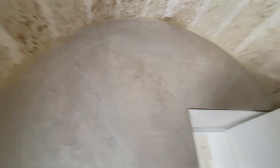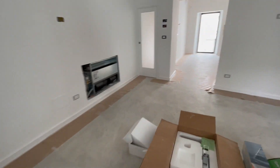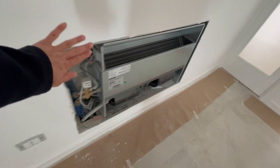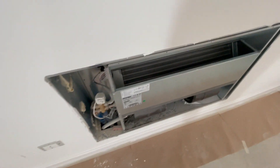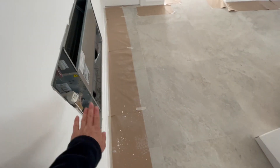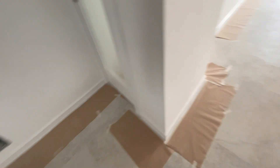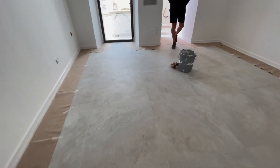We're getting close! The air conditioning unit is here in the wall and it's completely flush now. There'll probably just be a very small panel on the outside, and it won't be protruding into the living room.